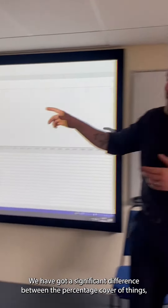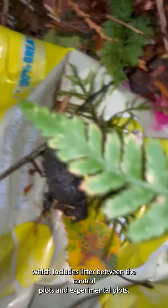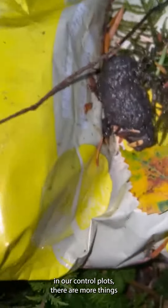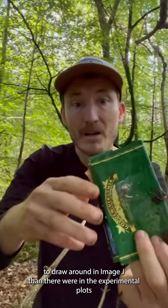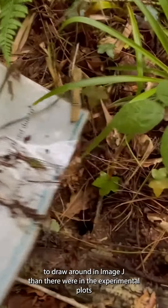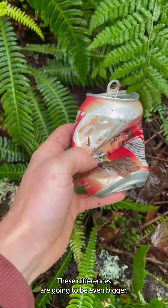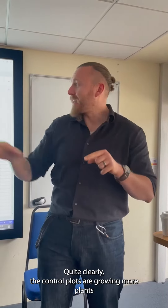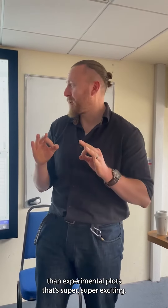We have got a significant difference between the percentage cover of things, which includes litter, between the control plots and the experimental plots. In our control plots there are more things to draw around in ImageJ than there were in the experimental plot — and that includes litter as well. So by the time we're only looking at the plant species, these differences are going to be even bigger. Quite clearly the control plots are growing more plants than the experimental plots, so that's super exciting.